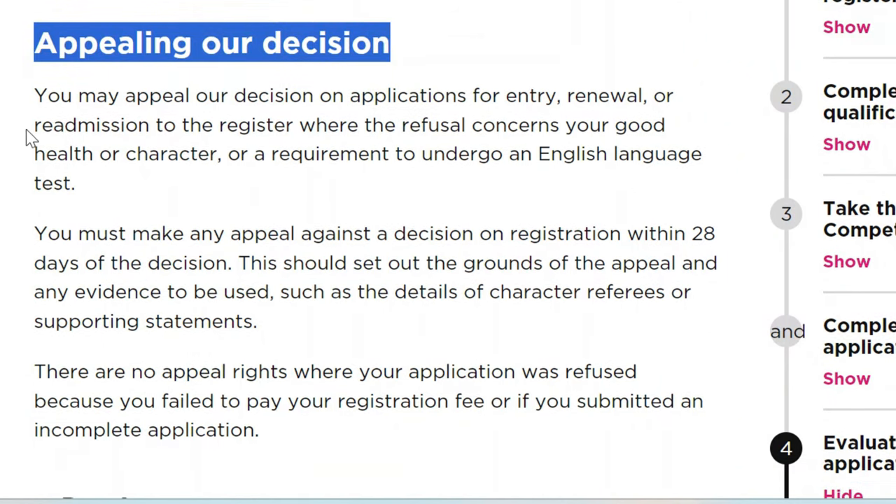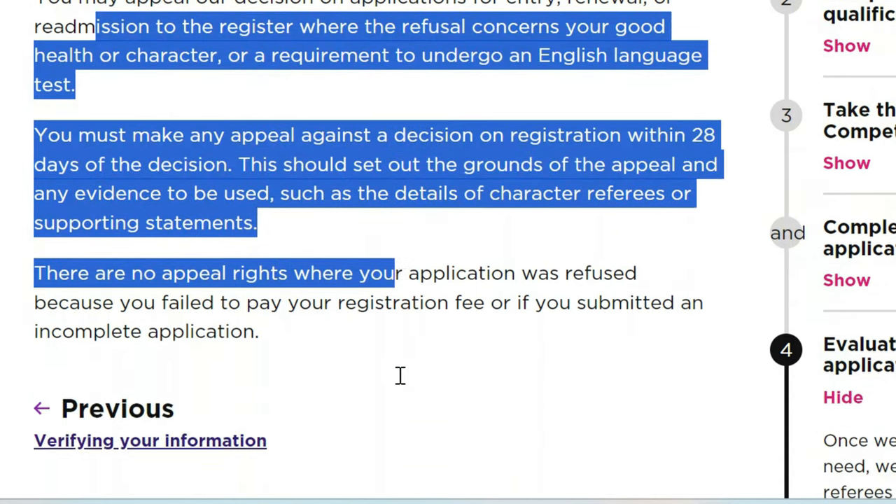Otherwise, if everything is fine and you take your exams and pass, you get registered. And just like that, you will be ready to take advantage of all those NHS opportunities. You could be applying and getting rejected and wondering why — not being NMC registered is the reason. If you've watched up to this point, this video has probably been useful. Give it a thumbs up, share it with your friends. Thank you for watching. See you in the next one.